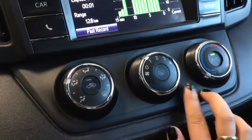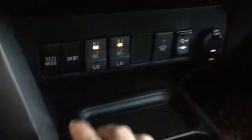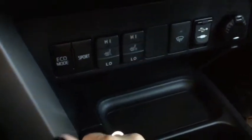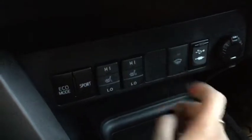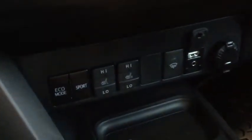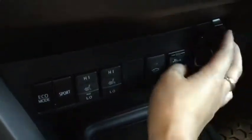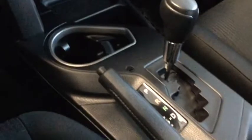Moving down to the temperature control, you do have air conditioning, which is going to be great in those summer months. A little further down is your heated seats for driver and passenger. You've also got eco and sport mode, windshield washer fluid, USB and audio input cables, and a 12-volt DC plug-in — lots of options to plug in all of your devices.